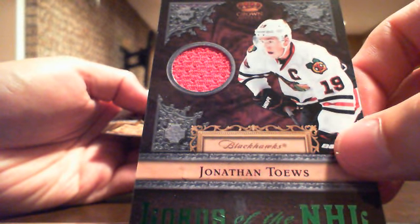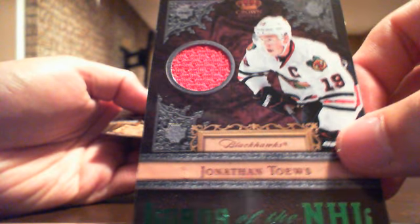Lords of the NHL jersey card, not numbered — Chicago. Jonathan Toews, Chicago — all red jersey.